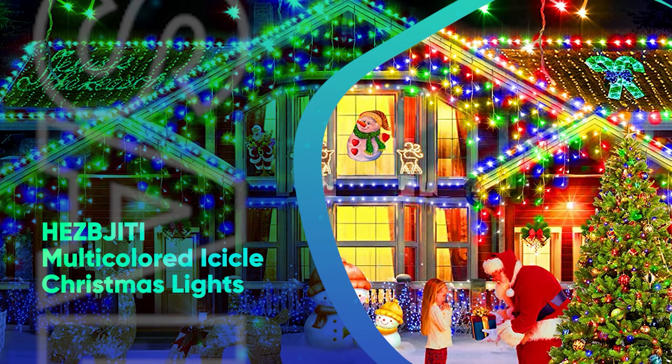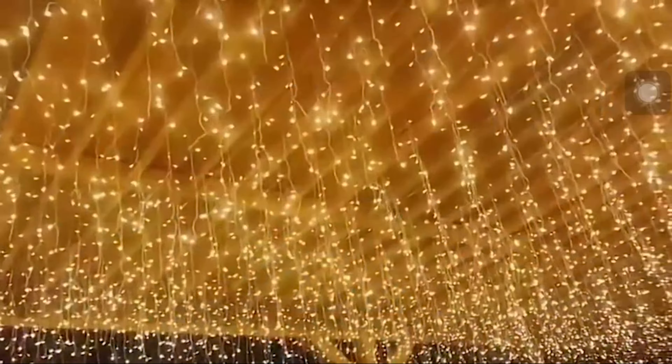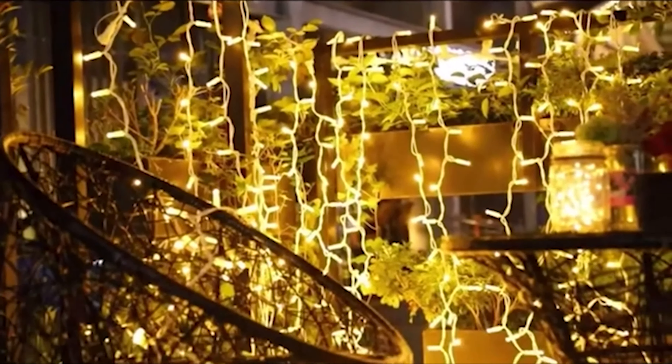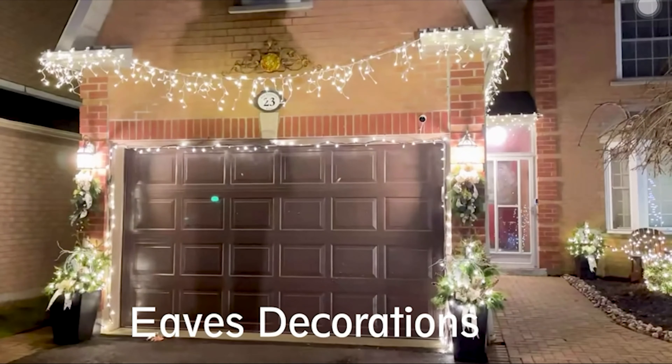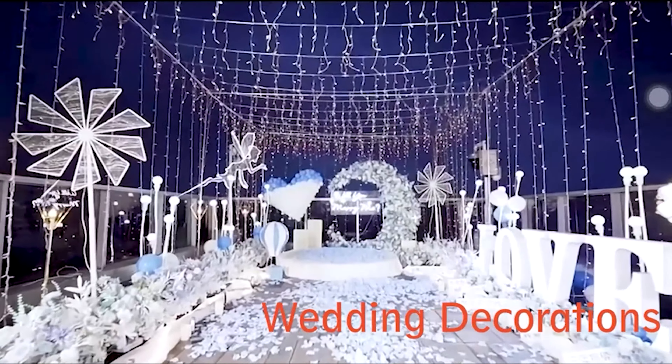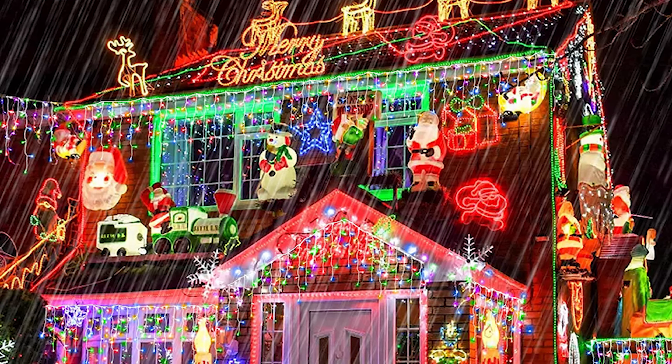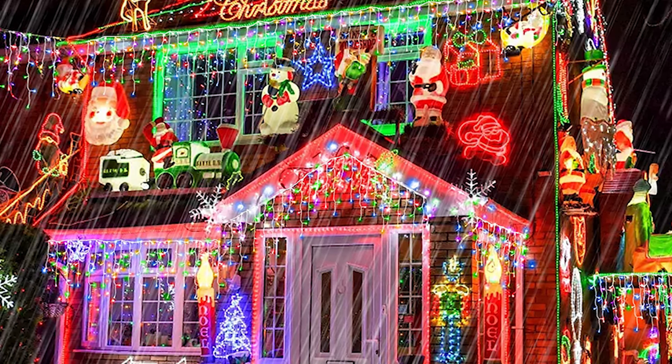Hezb GT Multicolored Icicle Christmas Lights. If you want your home to look like a gingerbread house, you'll need these multicolored icicle lights that feature 8 different light modes like twinkling or flashing. We like that they come with a memory function, so when you turn them back on, they'll automatically remember your last setting, and they also feature a built-in timer.